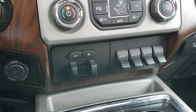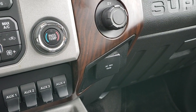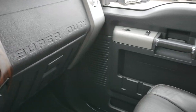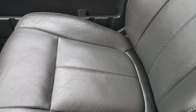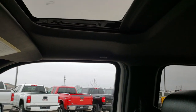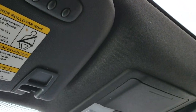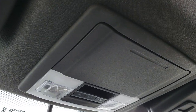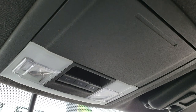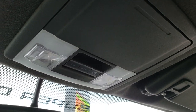You get dual climate control, a factory brake controller, and four auxiliary upfitter switches. It has a 110-volt 150-watt plug-in and the SYNC system to connect to your Bluetooth audio device. The passenger seat is absolutely perfect, and it does have the power sunroof — part of that Lariat Ultimate package. HomeLink system for garage doors, security systems, and lighting, plus controls for the power sliding rear window and sunroof.